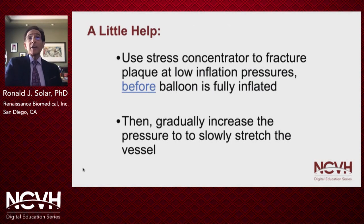Sometimes we need a little bit of help to break through a hard, resistant lesion in order to slowly stretch the vessel wall. Focal force or scoring balloons provide a concentration of stress that can crack the plaque at low pressure — before the balloon is fully inflated — and then you can gradually increase the pressure to slowly stretch the vessel. A simple illustration of stress concentration is shown in the next slide.